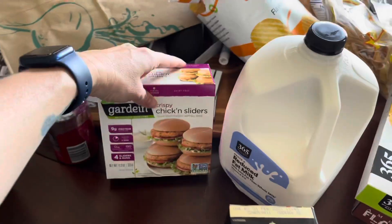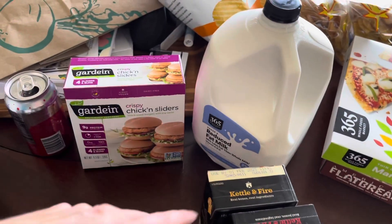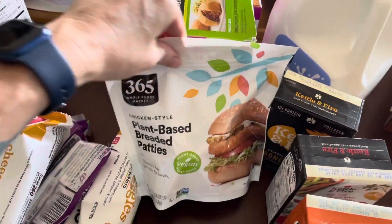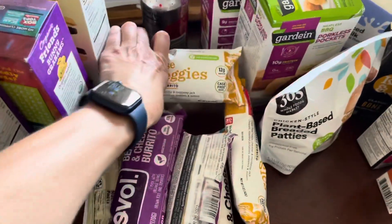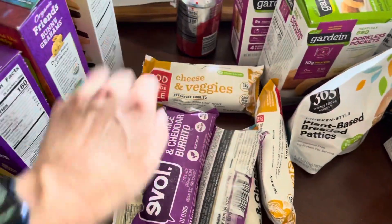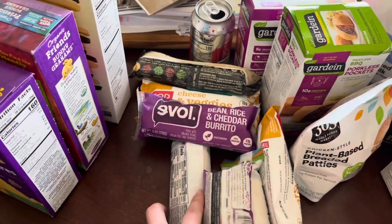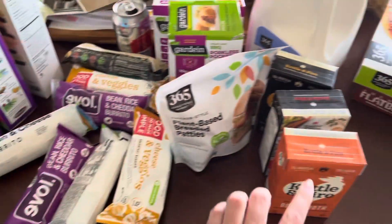My oldest son is trying not to eat as much meat, so we got him some burgers, some pockets, some chicken patties, and then a whole bunch of different burritos. They have all kinds of burritos there — bean and cheese, some curry ones, some Santa Fe ones. We've got all kinds of them here for the kiddos.